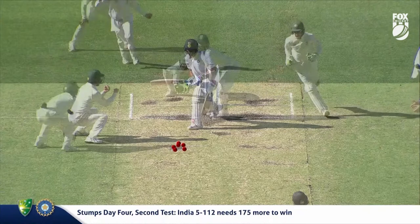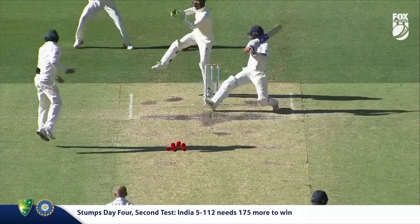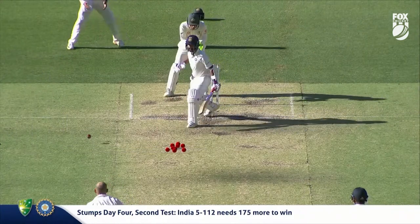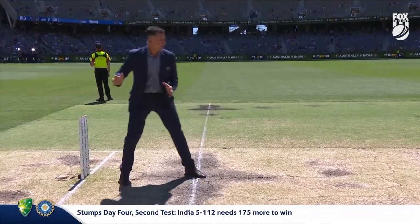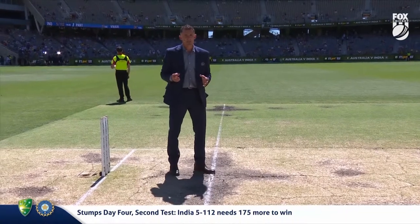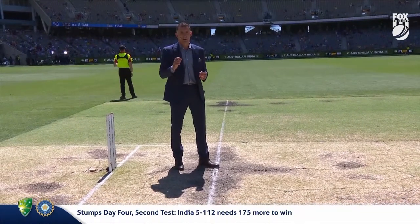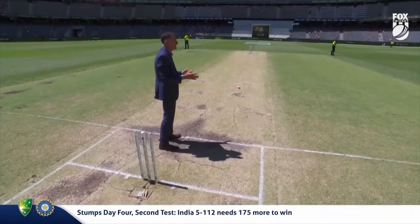From an Indian perspective, it's really difficult for them to play. The Indians are trying to play it in different ways: some are trying to skip down the pitch and smother the spin, some are just lunging forward and trying to survive, and some are trying to play off the back foot. I want to show you two balls that were bowled to Virat Kohli, both landing in a very similar position but reacting completely differently.